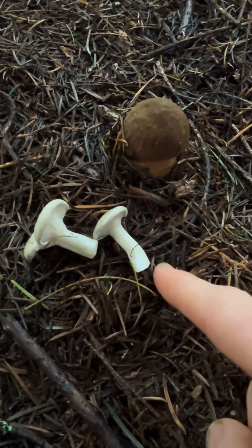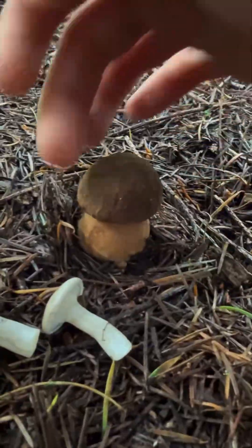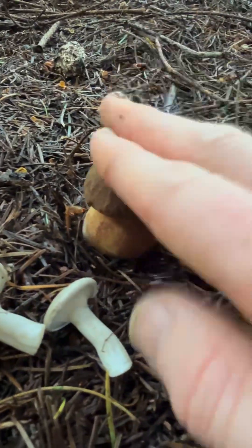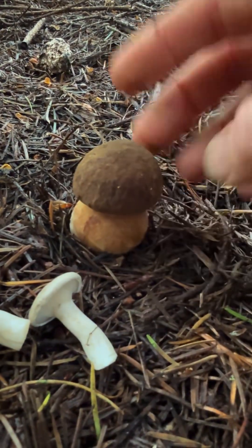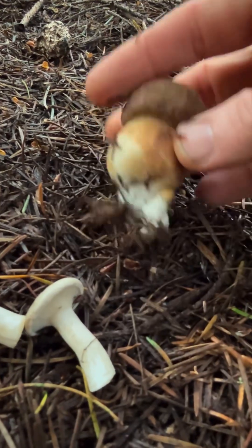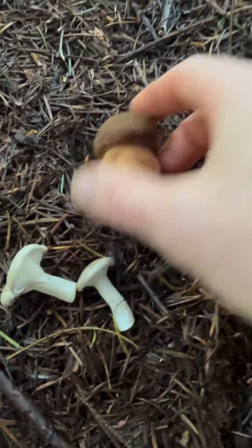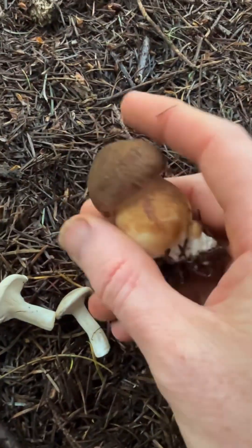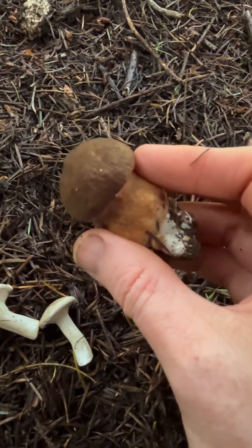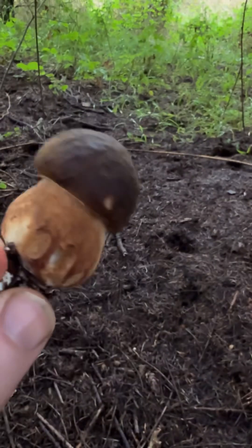I found these spy mushrooms and then right on the other side of the tree was a beautiful little button. It's so pretty — a cute little buddy. I'm going to take this one because it's perfect, but there's another one right here that I'm going to leave. So thank you spy for showing me where to find this beautiful little king. I think this is a fib king because I'm under Douglas fir — Boletus fibulosis.